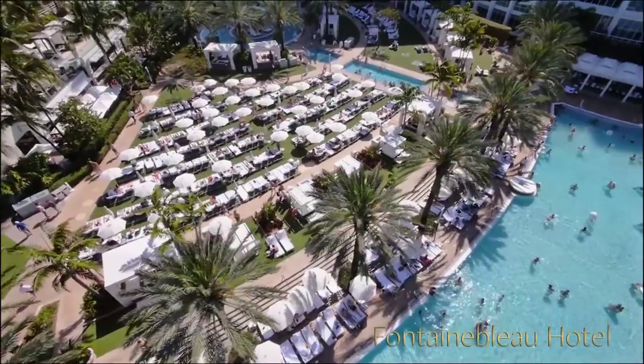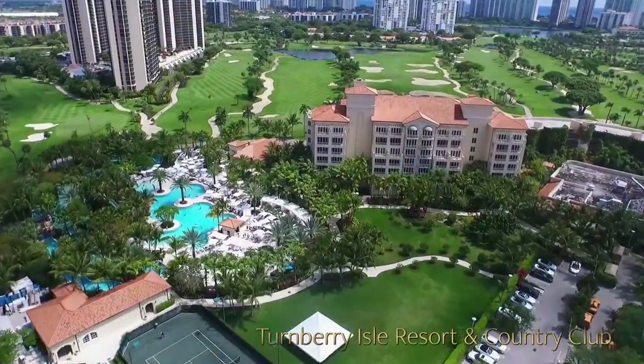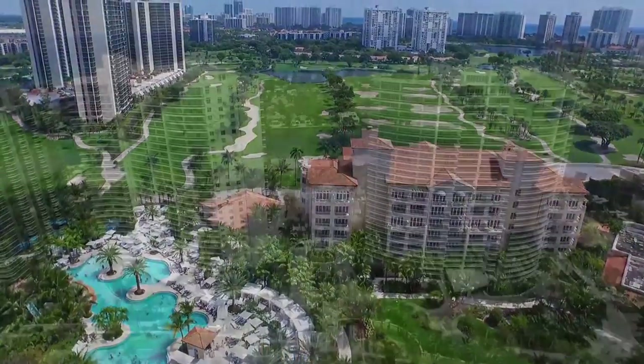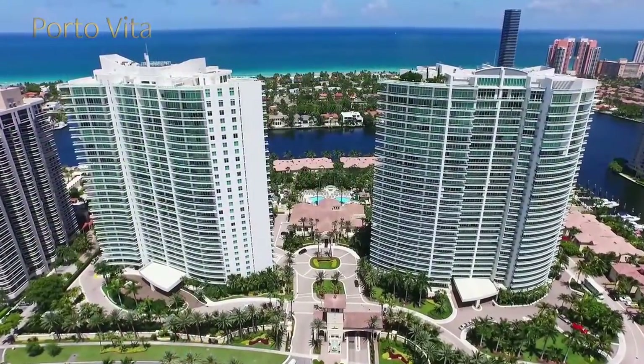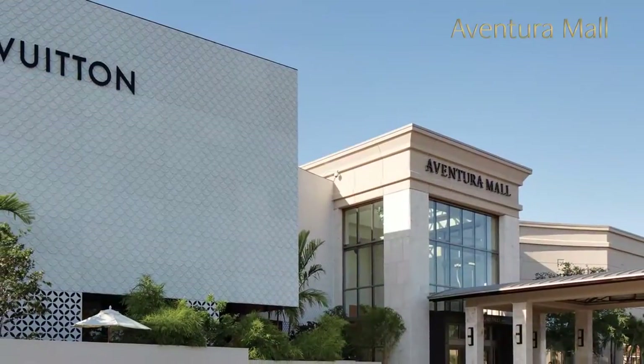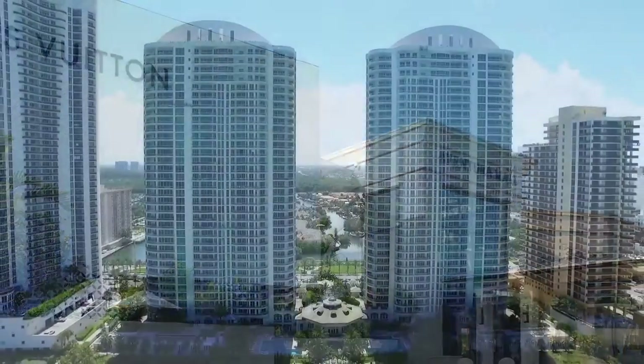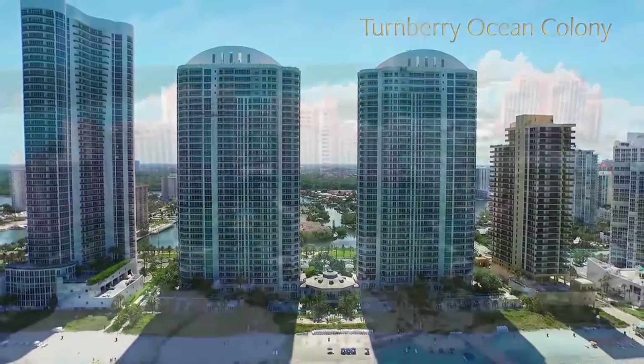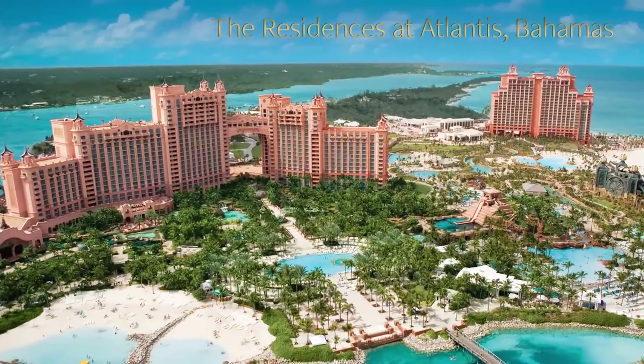Properties that we've done going back over the last 50 years started with Turnberry Isle back in the 70s and 80s, continued with Porta Vida and Aventura in the 90s and early 2000s, and then Turnberry Ocean Colony and Sunny Isles Beach. All of these properties at their time were known as the best, and still are.